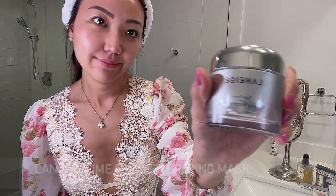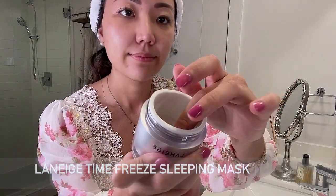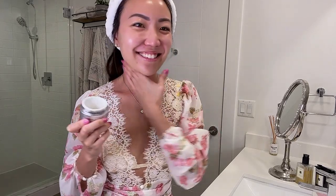This is supplementary after the cream step: the Laneige Time Freeze Sleeping Mask. I usually use this on my neck for extra moisturization but I also use it as a whole face night mask, especially when I travel somewhere very dry. It firms and is loaded with collagen, and it completely absorbs so it doesn't get messy while you sleep.